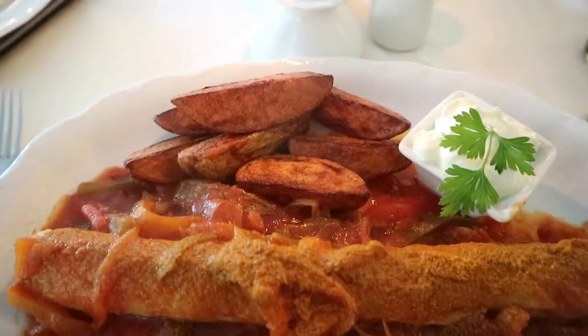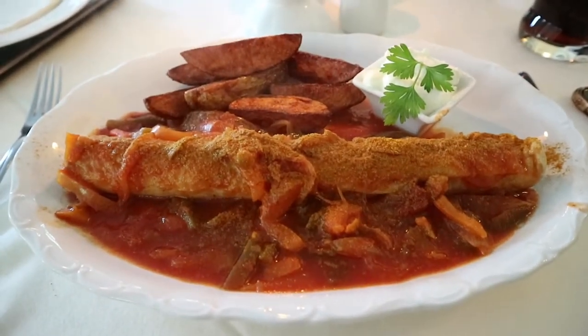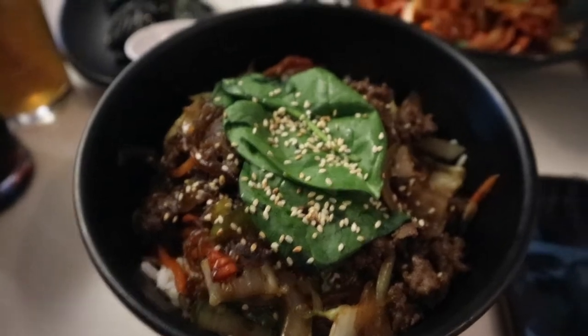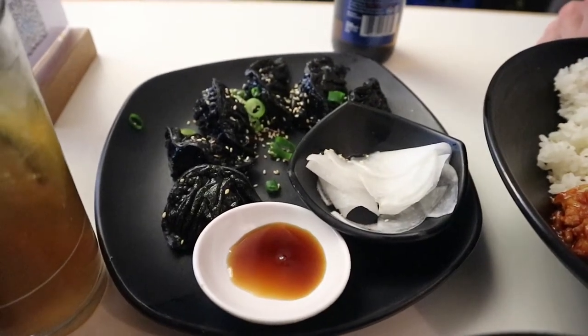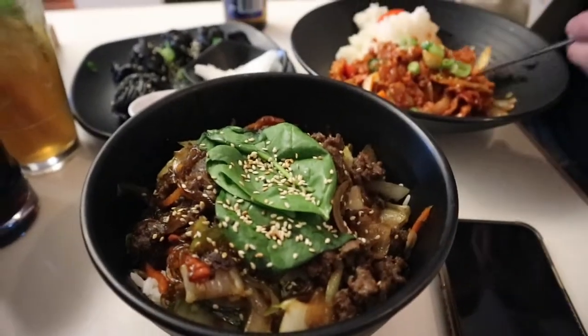I'm finally trying the currywurst. I've got chips, sausage, and loads of paprika on top — we'll see how it goes. After a very disappointing lunch and a very annoying end to the day in Potsdam, Joe and I are at a Korean restaurant, so hopefully that cheers us up. That currywurst wasn't bad, but I'm not going to be ordering it again. I've got beef bulgogi and Joe has spicy pork, and we have corn and vegetable mandu which is fried dumplings. This already just looks better than currywurst.